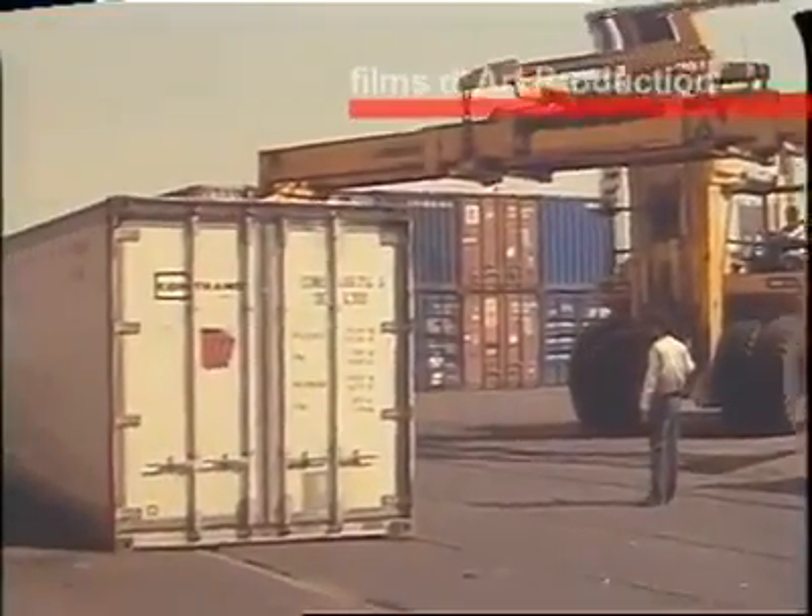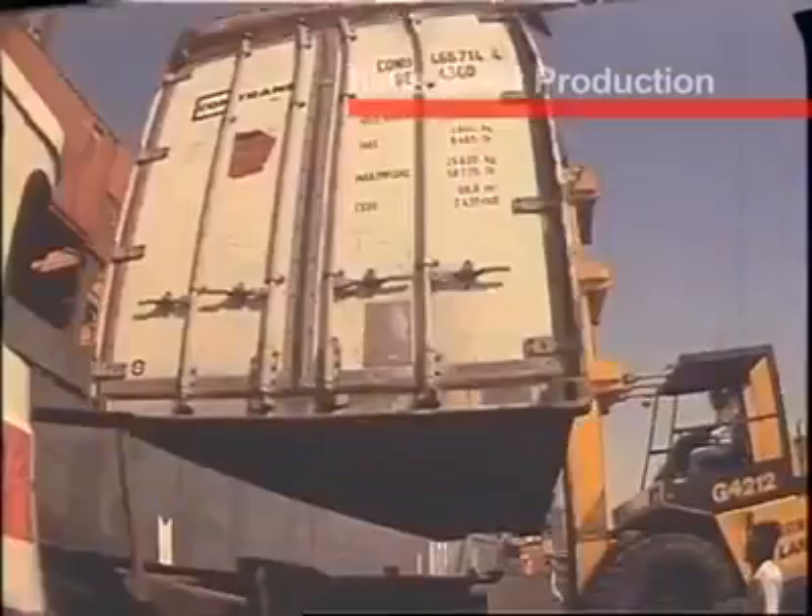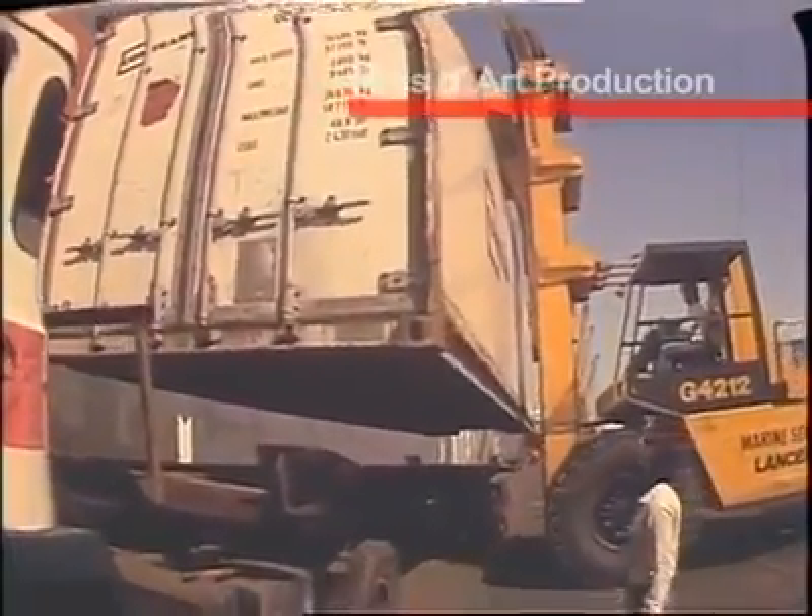In the rapidly changing world of transport, Karachi port remains responsive to the special needs of its clients in industry, trade and commerce.